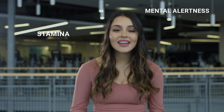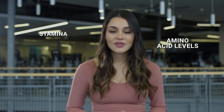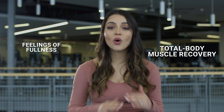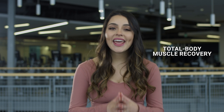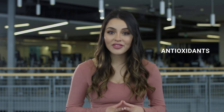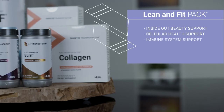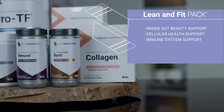This pack is awesome for active women because it improves lean muscle, supports energy, mental alertness, stamina, and amino acid levels, supports fat metabolism and thermogenesis, helps support feelings of fullness, supports total body muscle recovery, and provides potent adaptogens and antioxidants to promote healthy cells. You get inside-out beauty support and enhanced cellular health support while empowering your immune system.